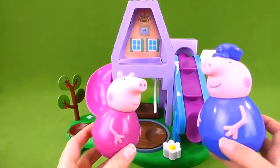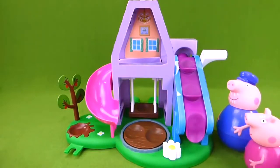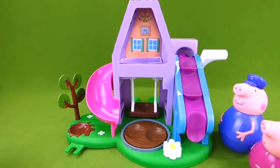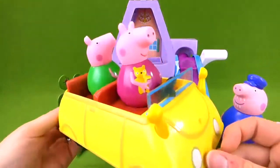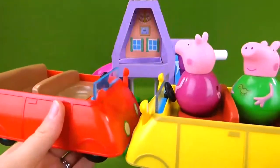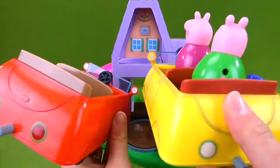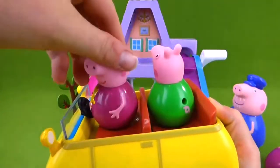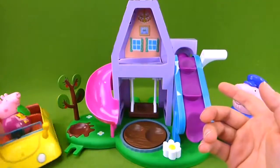Granny and Grandpa Pig are here at their house and they're waiting for Peppa and George to get here for the sleepover. Vroom, vroom — I hear a car coming! Here comes Peppa and George, and they're in the yellow Weeble Wobble car. This is really cool. Here is the red Weeble Wobble car — you can see how they're very much the same except for color. This one is red and this one is yellow. Peppa, do you like the cool car? Looks like she likes it, and they're coming for the sleepover.